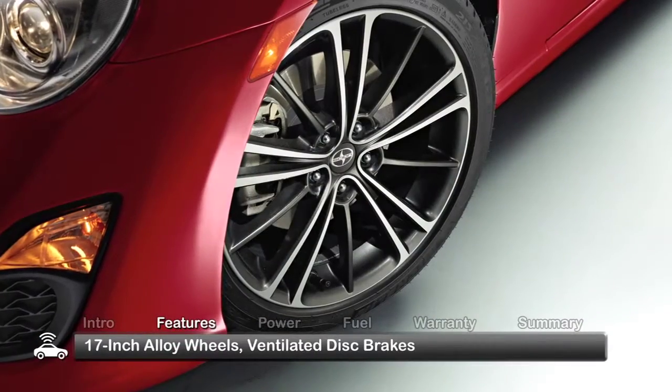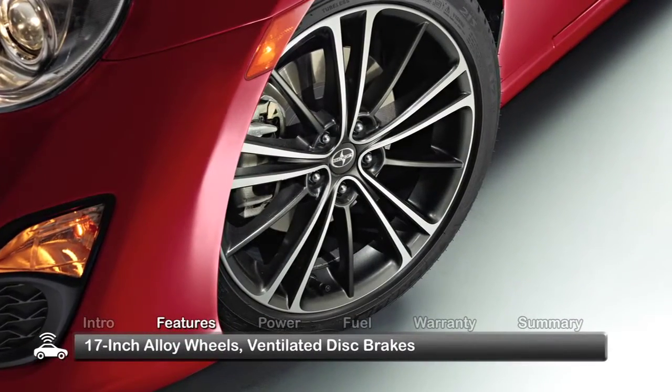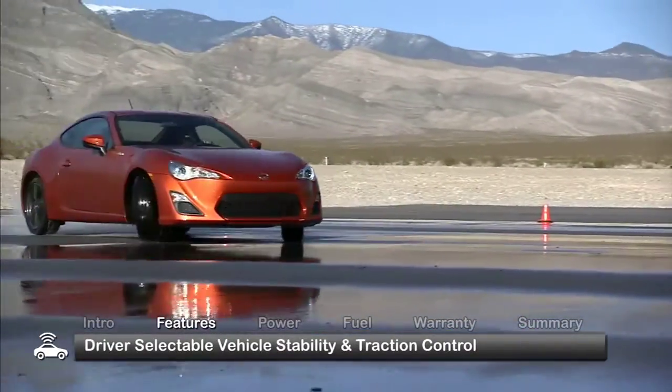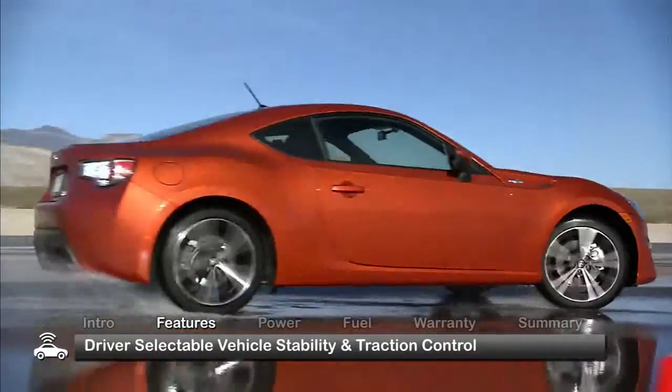Lightweight 17-inch alloy wheels and ventilated disc brakes are standard. Driver-selectable vehicle stability control and traction control can be set to five different combined configurations.